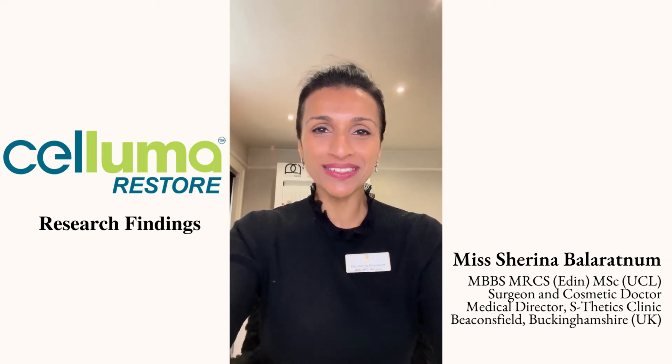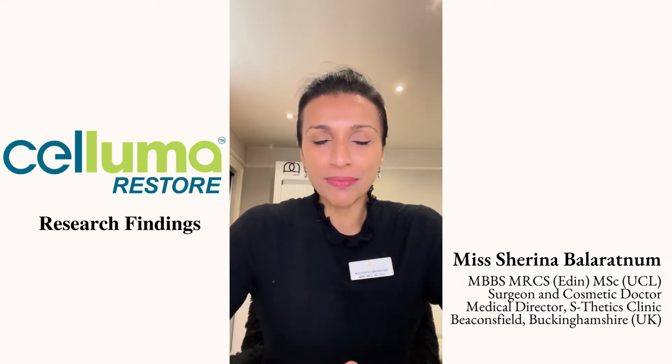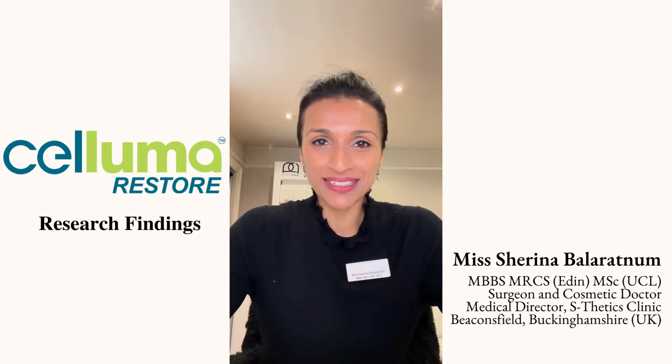Hello, I hope you're all keeping well. My name is Ms. Shireena Balaratna and I'm the Founder and Medical Director of the Aesthetics Clinic here in Beaconsville, Buckinghamshire, United Kingdom. It gives me great pleasure to support the application for Product Innovation of the Year for the Aesthetic Awards with the brand-new Saluma Restore that I have here in my practice.